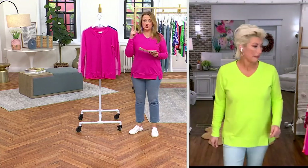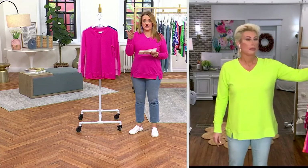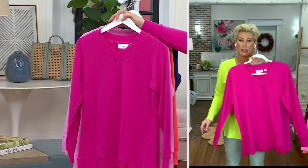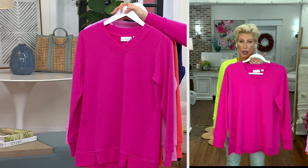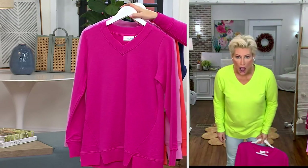First I want to show you all the colors, then I want to show you the French terry on the inside. Here is the Malibu pink — oh my gosh, there's only 350 left. This is the new color.